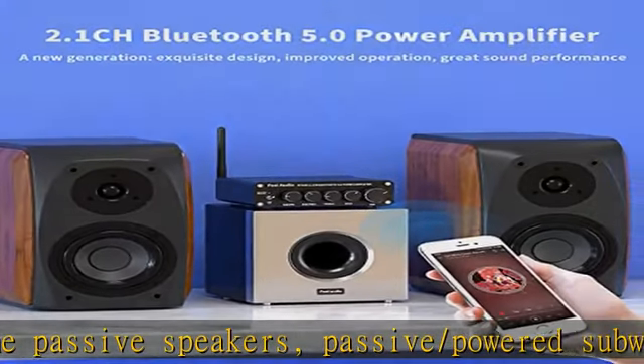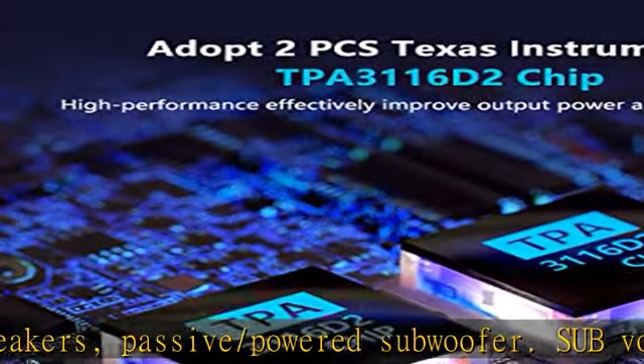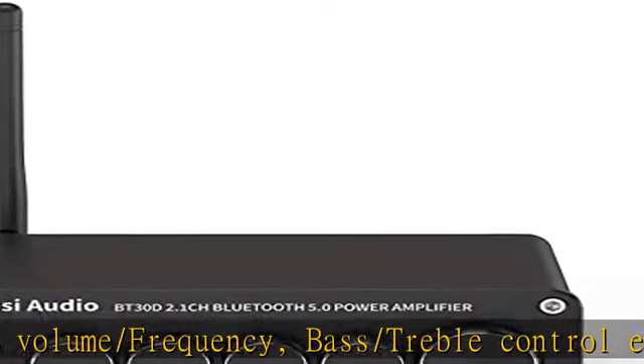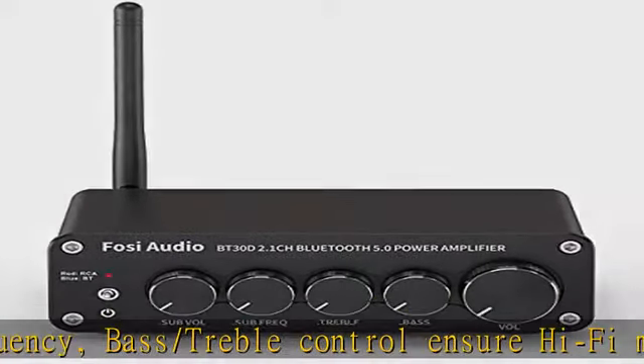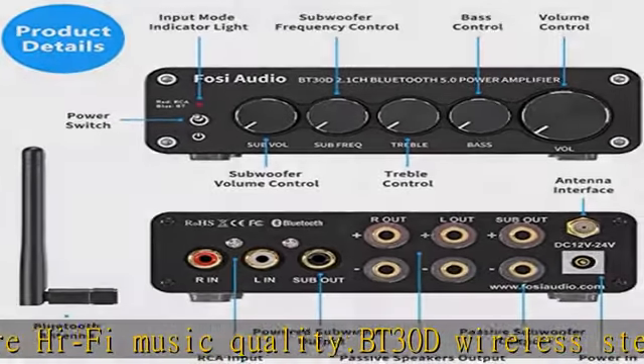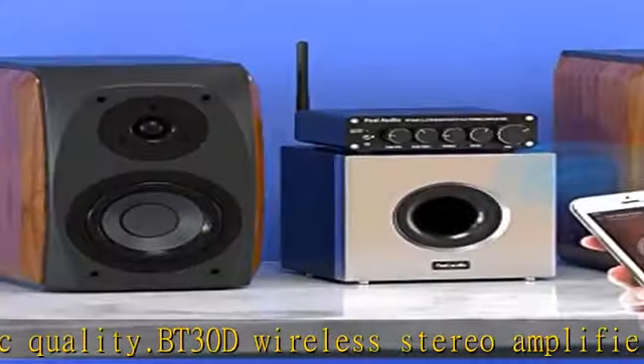The VT30D wireless stereo amplifier adopts 2 Texas Instruments TPA3116D2 chips. The TPA3116D2 is a stereo efficient digital amplifier power stage for driving speakers, with an advanced oscillator/PLL circuit that employs multiple switching frequency options to avoid AM interference. High performance effectively improves output power and audio quality.